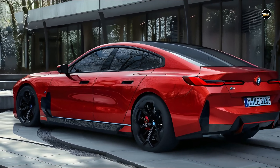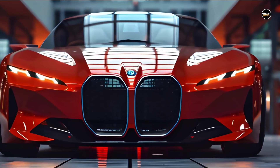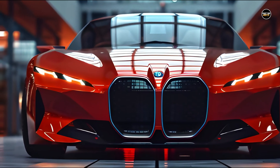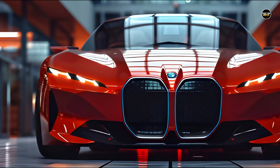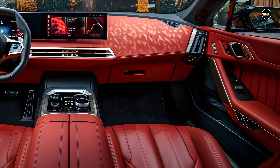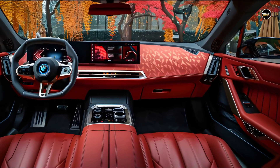Our tests revealed that the i7 xDrive 60 achieved a speed of 60 miles per hour in 4.1 seconds. Our estimation is that the eDrive 50 model will have slightly slower acceleration, while the M70 is expected to reach 60 miles per hour in a mere 3.3 seconds.